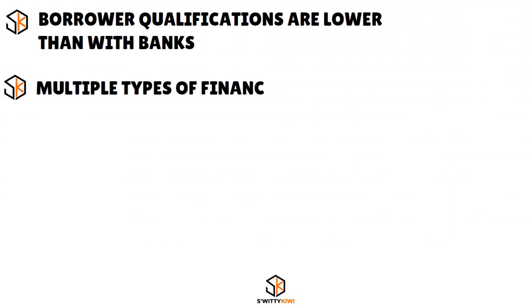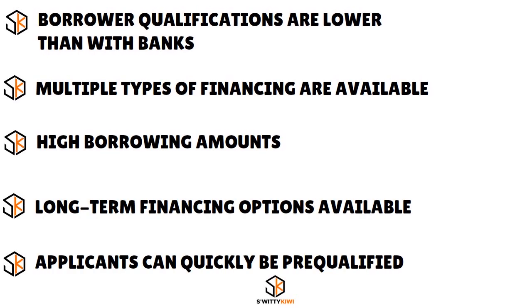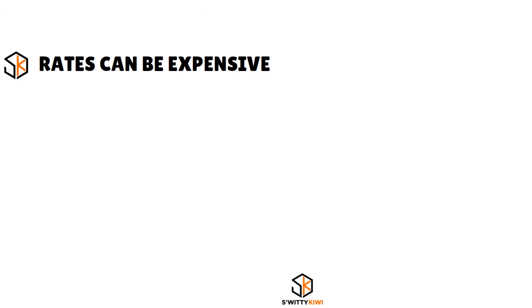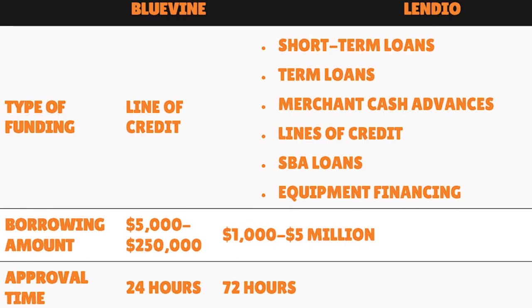Pros for Lendio: borrower qualifications are lower than banks, multiple types of financing available, high borrowing amounts, long-term financing options available, applicants can quickly be pre-qualified using a pre-qualification tool, fast and easy application process, and helpful customer service. Cons: rates can be expensive depending on which lender matches your profile, and funds can take a while to disperse depending on your situation and the state you're applying from.